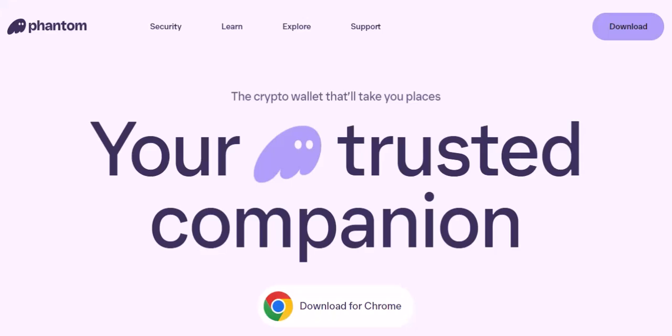Ever felt like you're stuck in the crypto stone age, wrestling with clunky wallets that make swapping tokens feel like untangling Christmas lights? Well, fear not, fellow crypto warriors, because today we're diving deep into Phantom, a wallet that promises to be the sleek spaceship to your decentralized future.